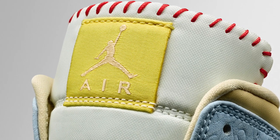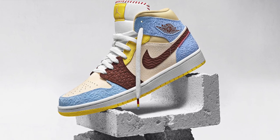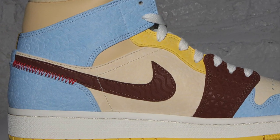So the colorway is crazy. It comes with red stitching on the top with a yellow Air Jordan tag. And on the bottom, it comes in a nice cream, brown, yellow, and blue colorway. I like it — it looks really nice, and I love the pattern. On the Nike logo, you can see the squiggly pattern.